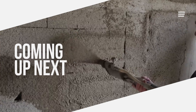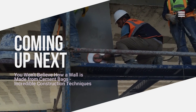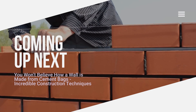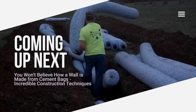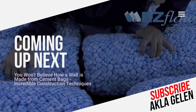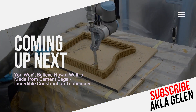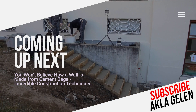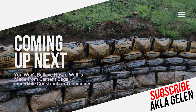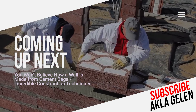Hi, everybody. Today, new technologies in construction are being developed at a dizzying pace. Imagine what the construction site would be like today without construction technology. However, construction techniques are also very important. These techniques make things incredibly easier and faster. Something emerges that is enjoyable for us to watch. You may be seeing some techniques for the first time. In this video, we talk about the wonderful techniques used in construction.